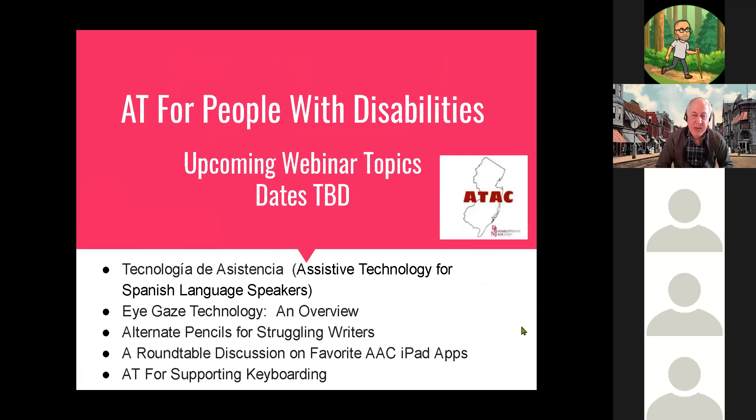First of all, there are some upcoming webinars over the next five or six months — dates haven't been set yet, so check the ATAC website. The first is 'Tecnología de Asistencia,' an introduction to assistive technology for Spanish language speakers, in English and Spanish. The next topics will be an overview of eye gaze technology, Alternate Pencils for Struggling Writers, a roundtable on favorite augmentative communication iPad apps with SLPs and AT specialists, and assistive technology for supporting keyboarding.